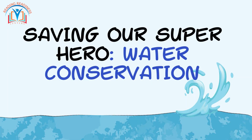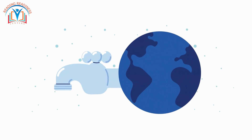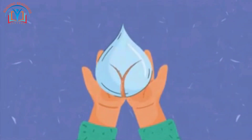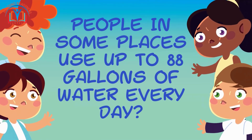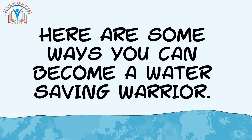With water being so important, it's crucial to remember that conserving it is a superhero mission too. Every drop counts! Did you know that people in some places use up to 88 gallons of water every day? Here are some ways you can become a water-saving warrior.